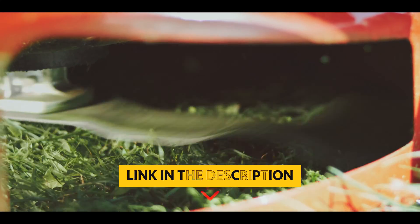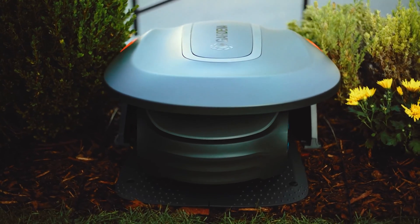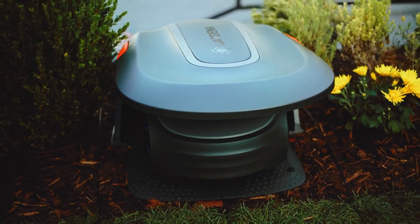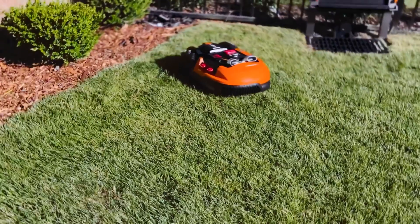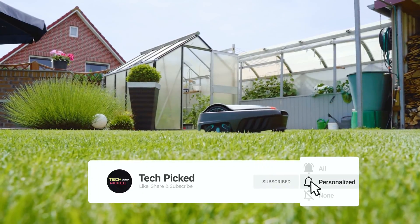You will find all the links of these products in the description below. Comment below and tell us which robotic lawn mower you are considering. Thanks for watching this video. Don't forget to hit the like button and share with your friends. And if you are new to the channel, subscribe and hit the bell icon for future updates.